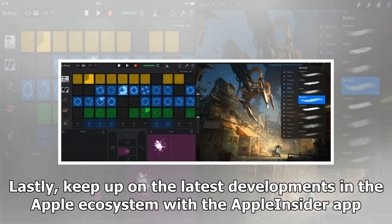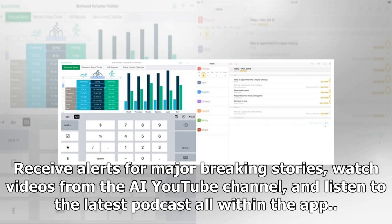Lastly, keep up on the latest developments in the Apple ecosystem with the Apple Insider app. Receive alerts for major breaking stories, watch videos from the AI YouTube channel, and listen to the latest podcasts, all within the app.